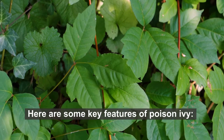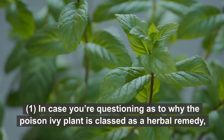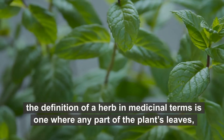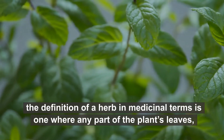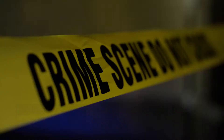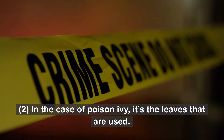Here are some key features of poison ivy. In case you're questioning why the poison ivy plant is classed as a herbal remedy, the definition of a herb in medicinal terms is one where any part of the plant's leaves, flowers, or seeds are used in treating health conditions. In the case of poison ivy, it's the leaves that are used.